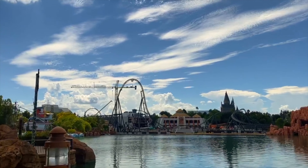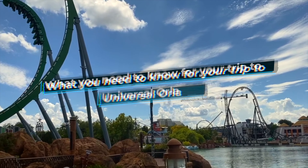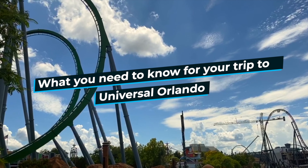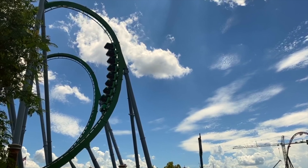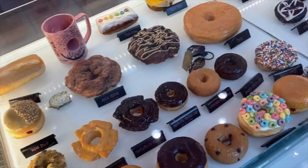Hey everybody, it's Steph from JustTodayInParadise.com and last weekend we sent Garrett and Megan to find out what you need to know for your trip to Universal Orlando. Grab yourself a voodoo donut from CityWalk and let's get started.